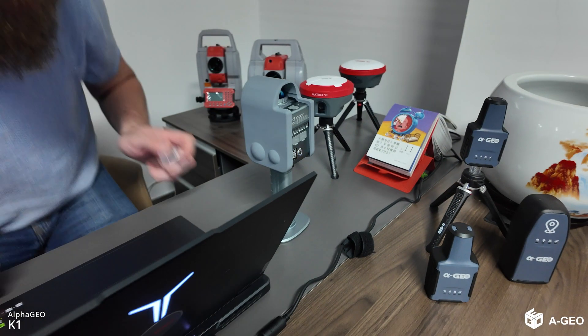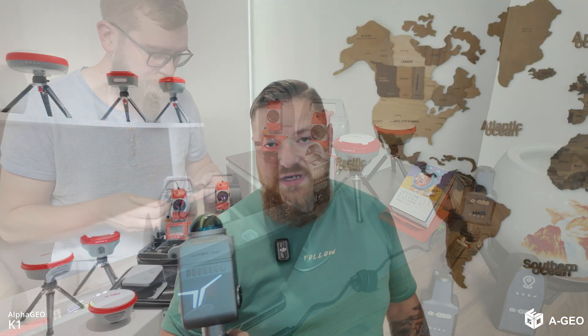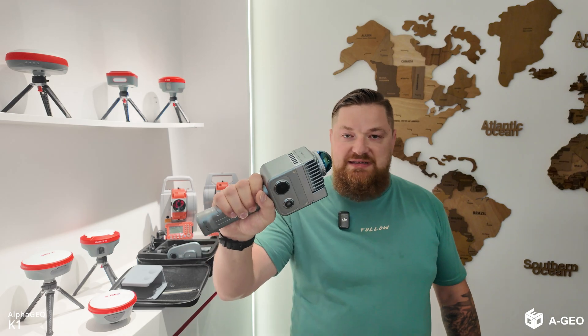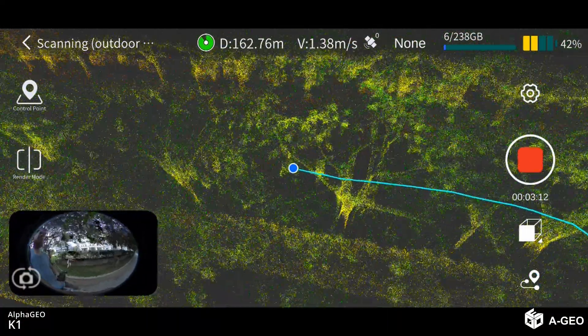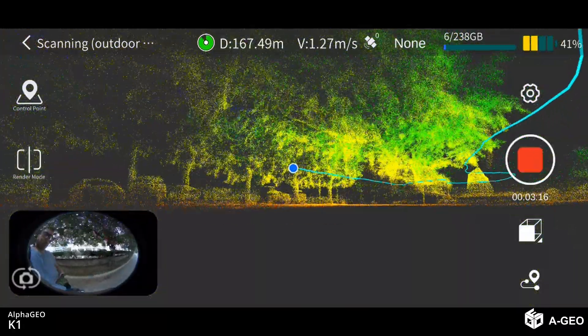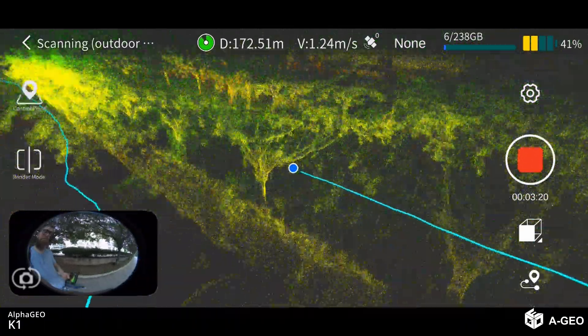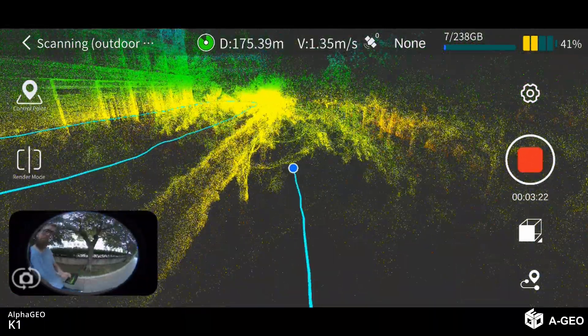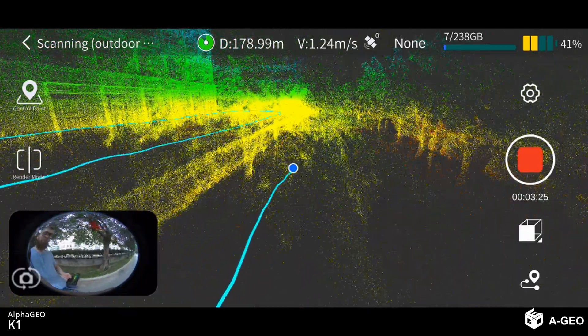Of course you have LIXEL Studio — special software for data processing. But you should know that this scanner already processes the point cloud inside the unit. So basically you go outside and can see what data you have right away. You can always check the places you were walking around without needing to go back to the office to verify your data.